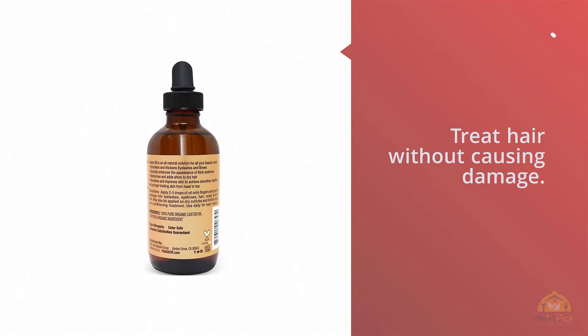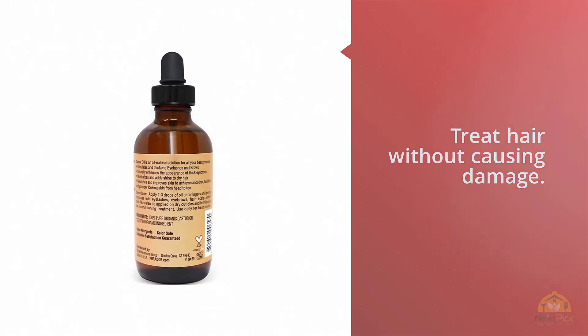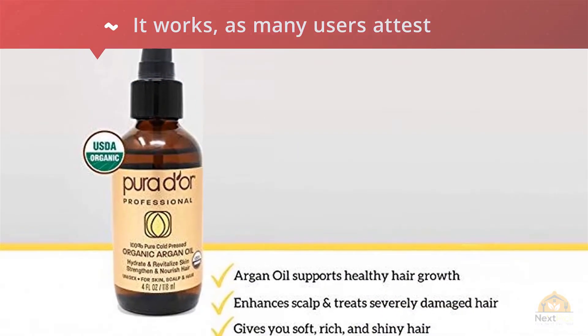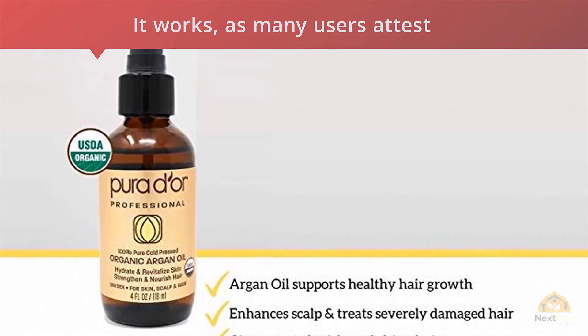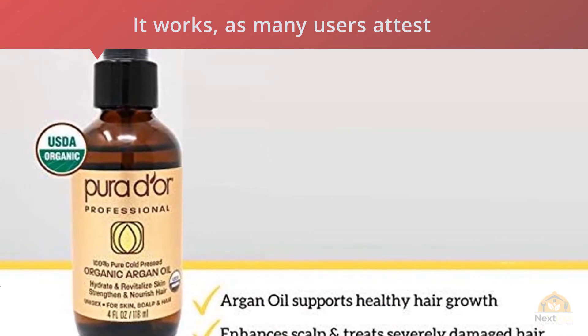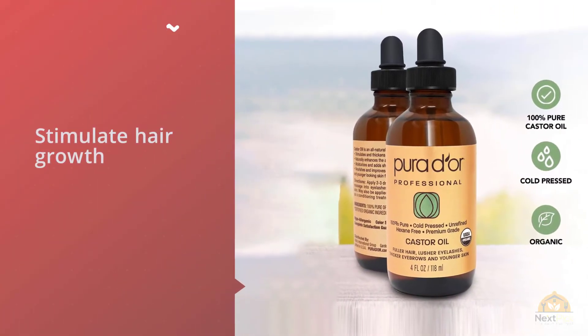Number two: Pure Dior castor oil — 100% pure natural USDA organic carrier oil. There are a lot of reasons why Pure Dior's castor oil belongs at the top of our list. From its many benefits for hair to its list of natural ingredients that treat hair without causing damage, it works — as many users attest — for helping stimulate hair growth while making it thicker.